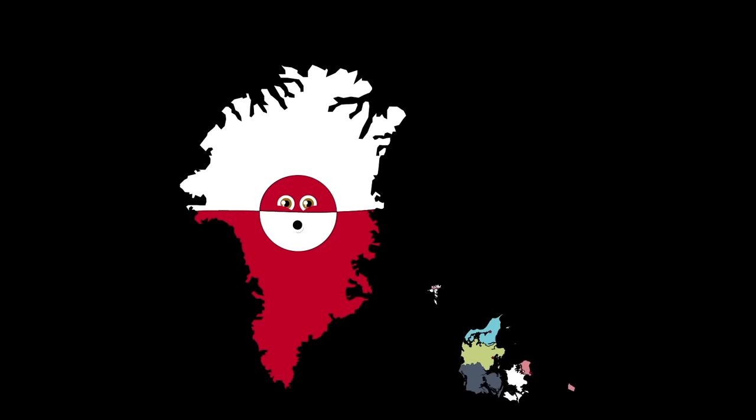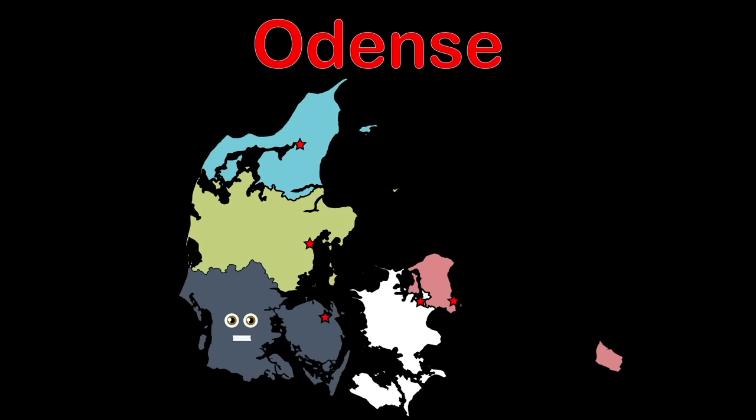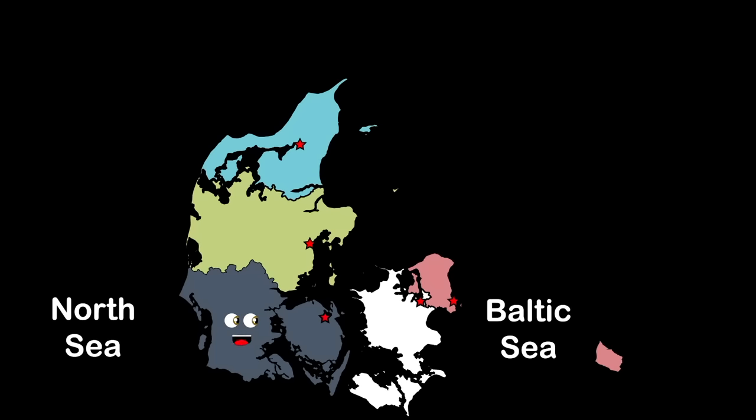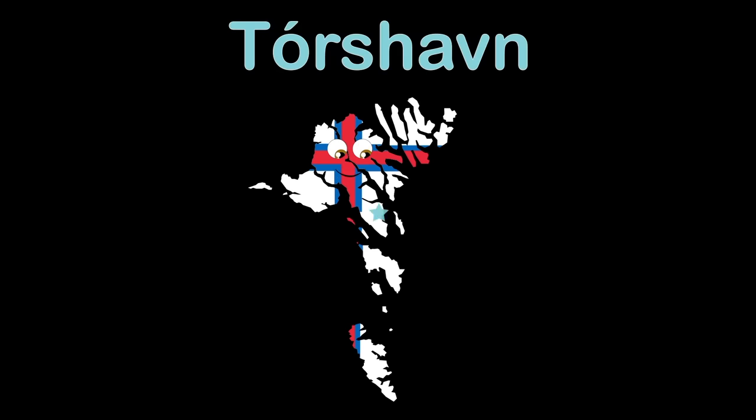I'm the region of Syddanmark — I'm bordering Germany. Odense is the name of my largest city. I am the southernmost point in my Scandinavian country. I'm sandwiched between the North and the Baltic Seas. I'm the Faroe Islands — an autonomous country within the Kingdom of Denmark, in the Atlantic Ocean. My capital's name goes by Tórshavn — it's located where the star had just shown.